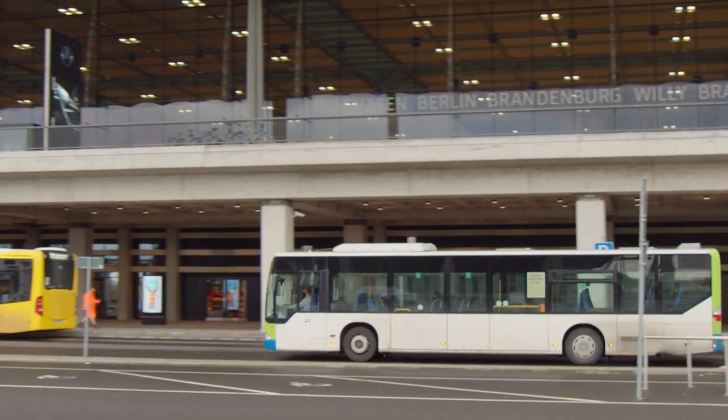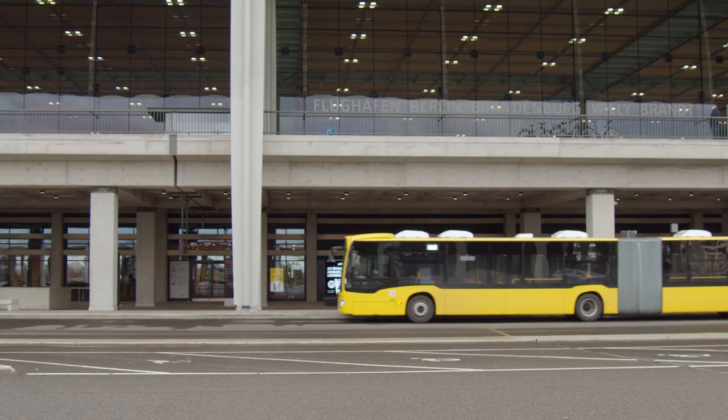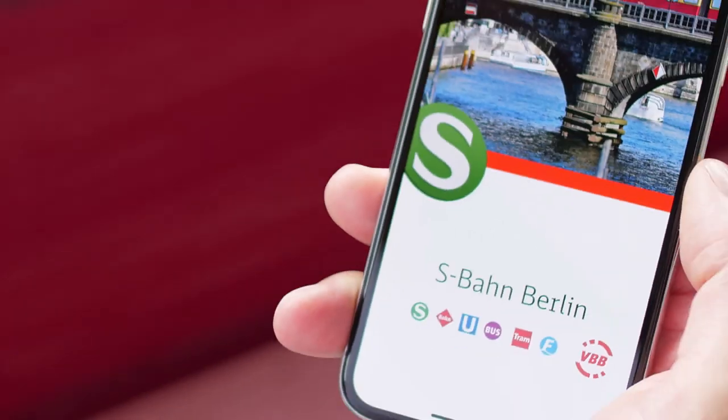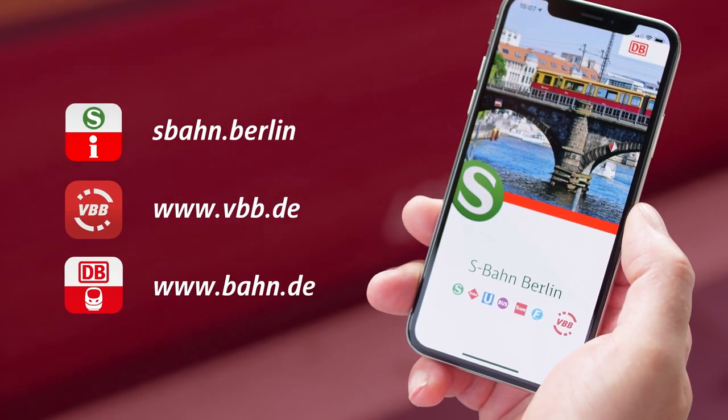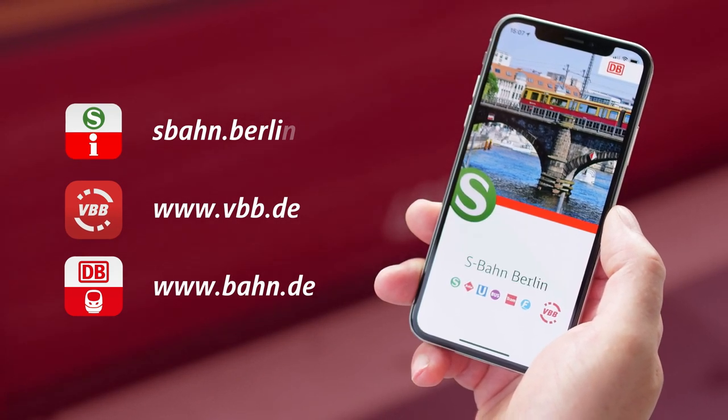The BVG and other transport operators also provide various bus and night bus services. If you'd like more information, go to vbb.de. Please check train times and all other necessary information before you travel, either online or on the corresponding apps.